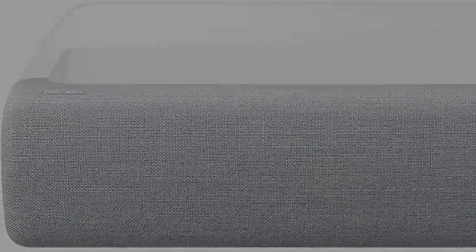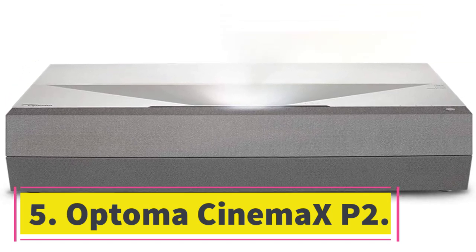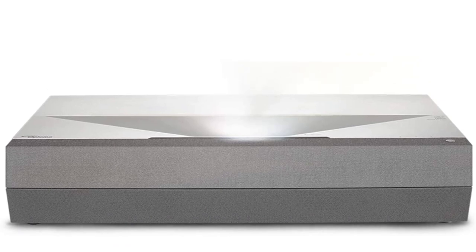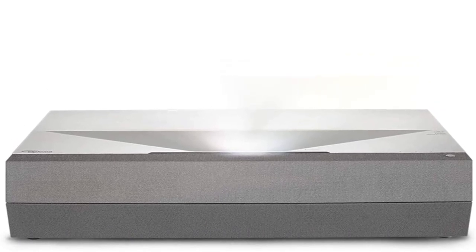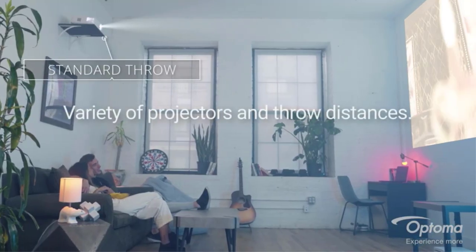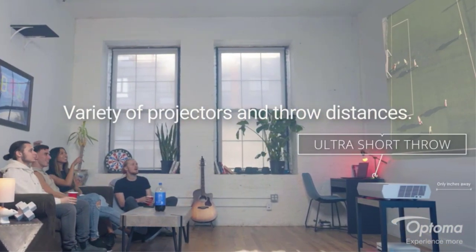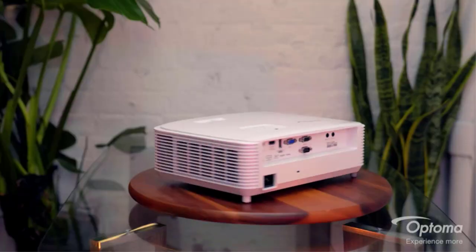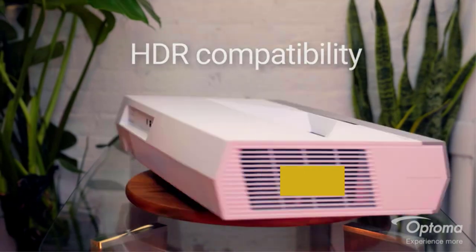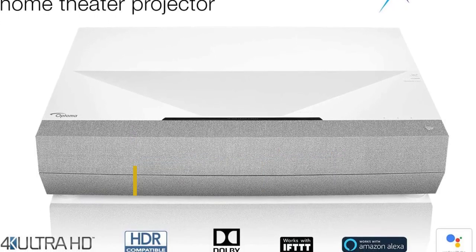Number five, the Optoma CinemaX P2. The Optoma CinemaX P2 is the best projector for smart homeowners. It's compatible with multiple voice control systems and works with IFTTT, making it easy to integrate with other smart devices and write it into home automation recipes and routines. The CinemaX P2 is smart in other ways too — the accompanying Smart Fit app is especially helpful during setup with automatic image alignment and geometry correction so you can get right to watching.